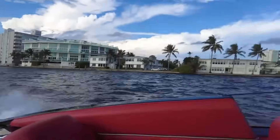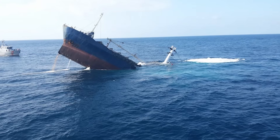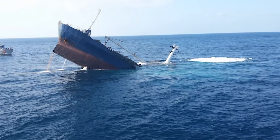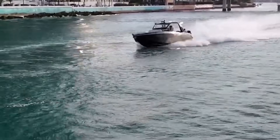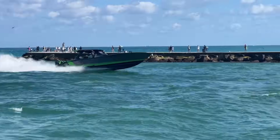So buoyancy keeps your boat afloat. Displace enough water, stay under capacity, and you'll avoid sinking your vintage gem. Have you ever overloaded your boat or seen one dangerously low in the water? Let me know in the comments after subscribing.